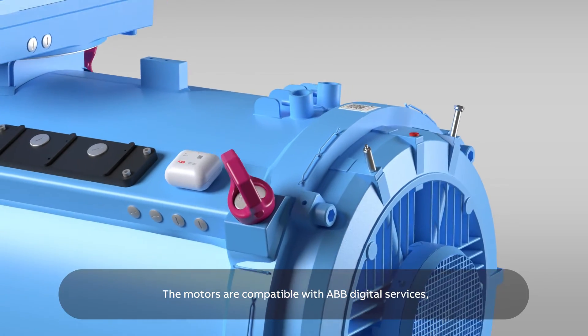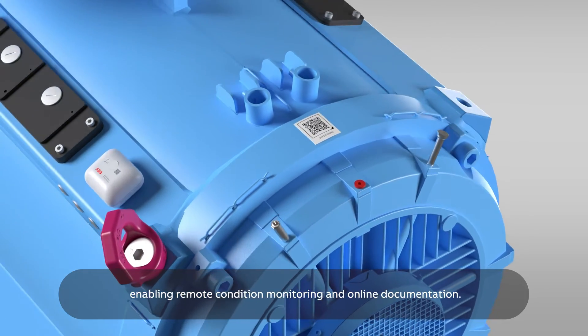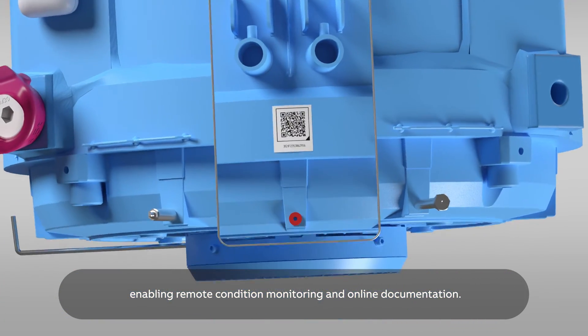The motors are compatible with ABB digital services, enabling remote condition monitoring and online documentation.